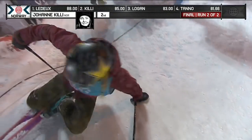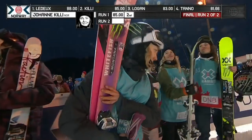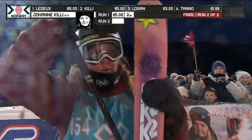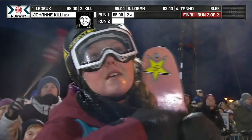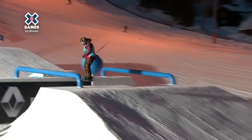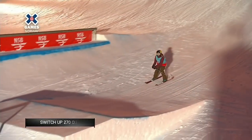Johanna Killie, in front of her home country crowd, sticks another clean run. Remember, 85 in her first attempt — she needs at least an 88 to overtake Leda. I don't know, Luke — is it enough? Oh, what a run. Here's where I'm really impressed: backside 270 right there, and then here's the front swap back 270 out, also known as the switch up.